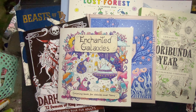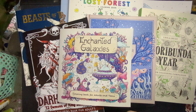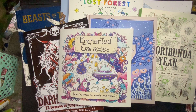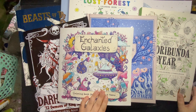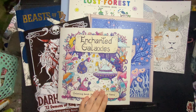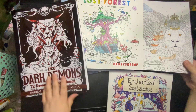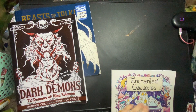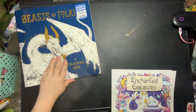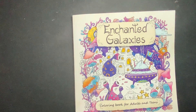Hi everyone! Today we have a coloring book haul — this is what I have bought in August. So yeah, we will just move everything and then get stuck in. It's currently about half 12, 21 PM.